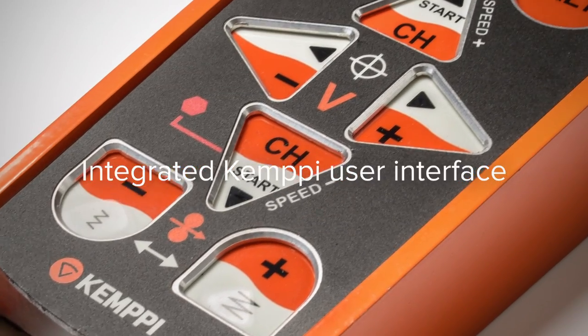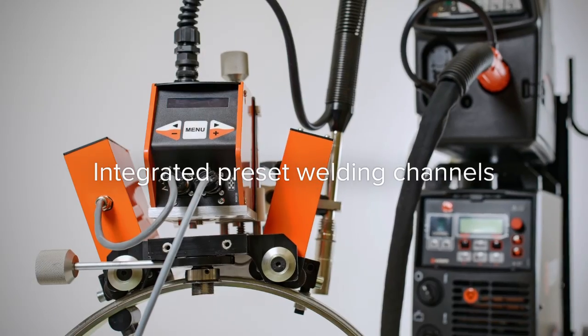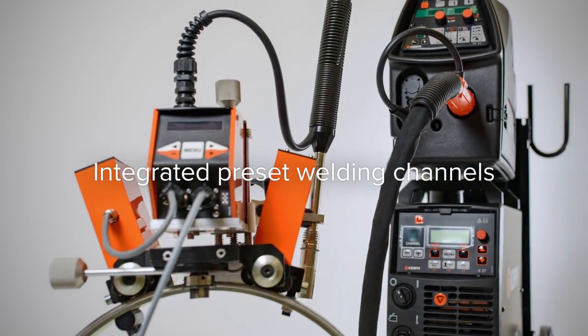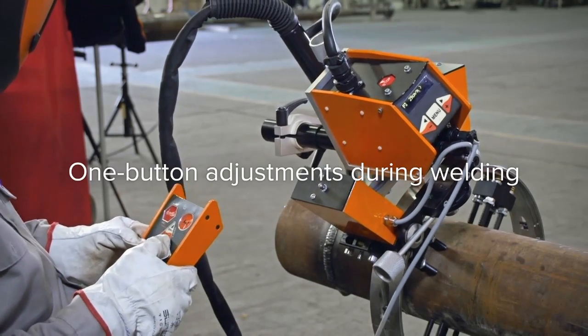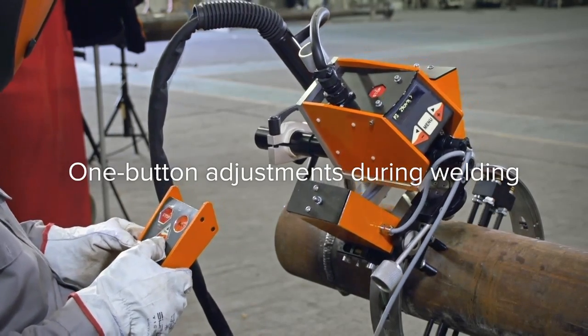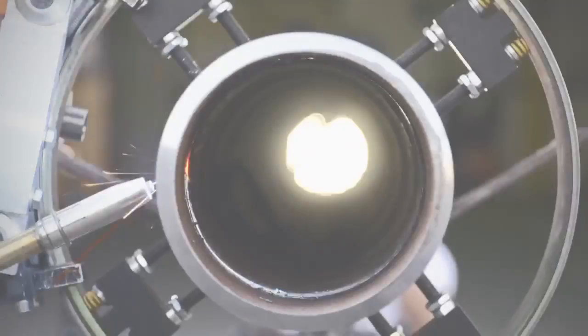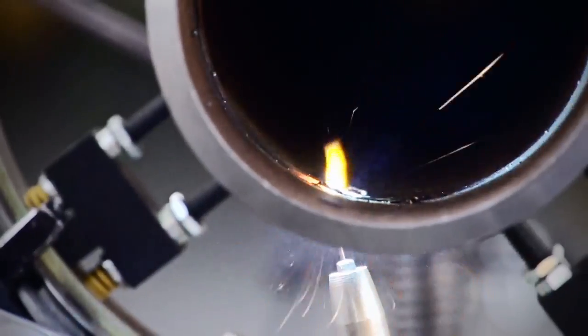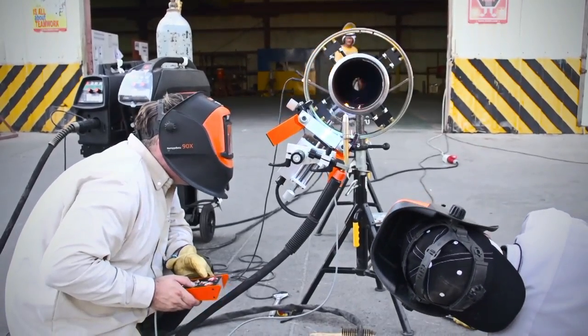The whole system is controlled with the integrated intuitive Kempi user interface. The system is significantly easier and safer to use than any other welding system on the market. The welder can change welding parameters of the power source and the speed of the carriage with just one remote controller button during welding. It means less hassle and less human errors, thus fewer stoppings and remarkably lower repair rates and costs.